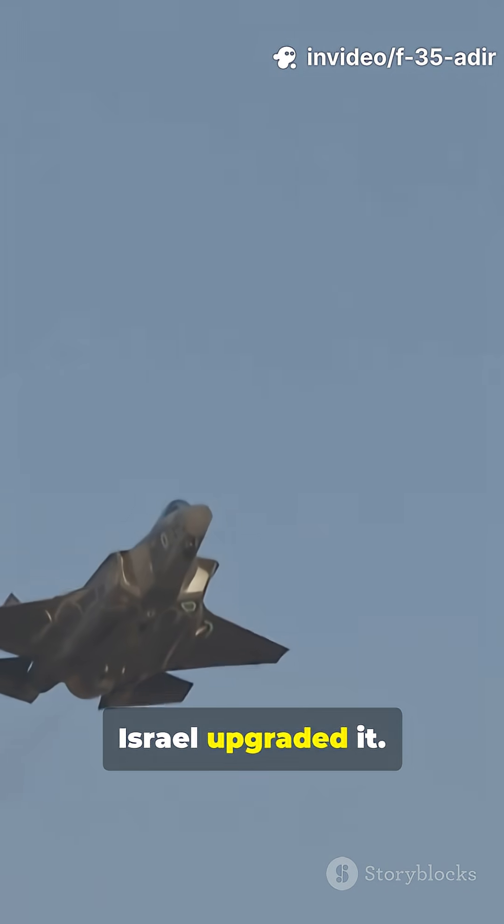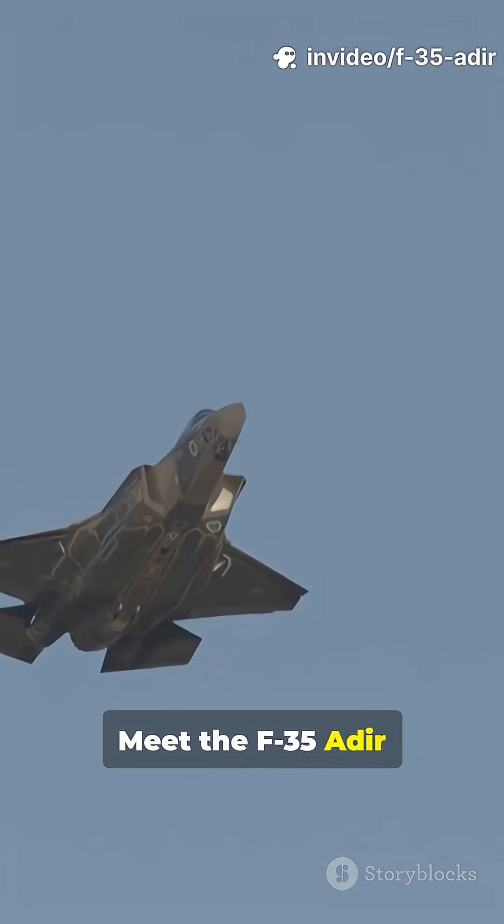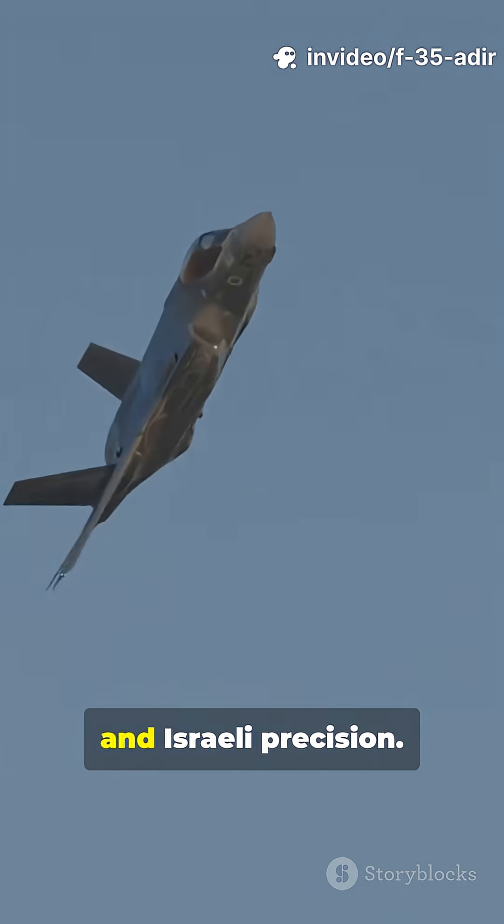The US built it, Israel upgraded it — meet the F-35 Adir, the stealth jet with American power and Israeli precision.